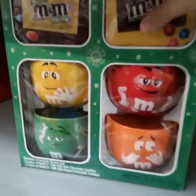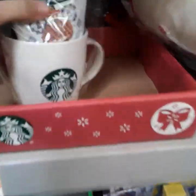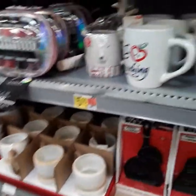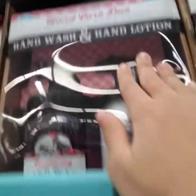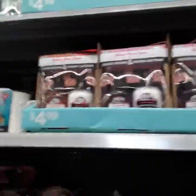They have these M&M ones and they're pretty cool — $14.98. So for people who are M&M fans. Then they got the Starbucks ones for people who like that. The best thing you can get here right now are these two soaps — hand wash and hand lotion for $4.98. They're big bottles. I got one of these last year and they're pretty good. They have different kinds of scents, so it's a good deal and a good gift to give.